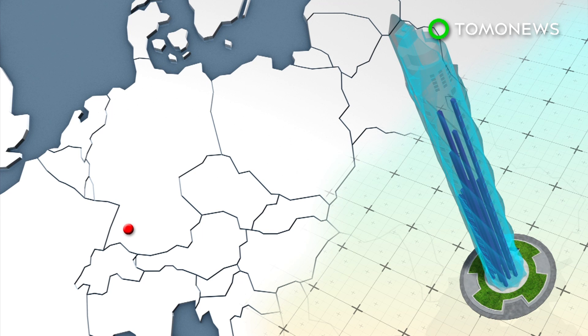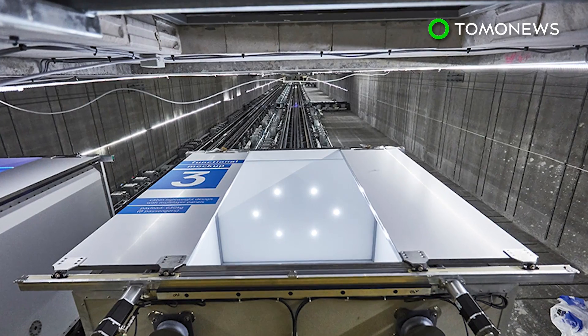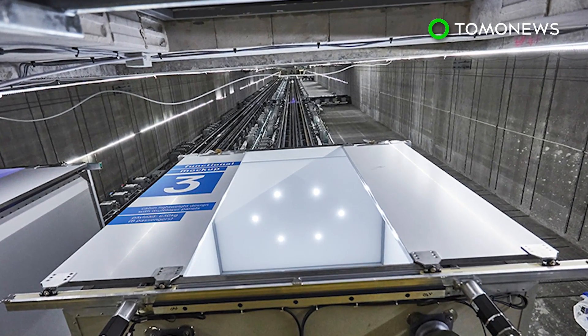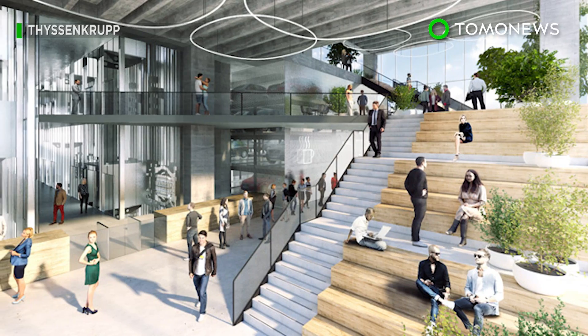A 246-meter-tall test tower has been built in Rottweil, Germany. Three of the elevator shafts in the tower will be used to test the Multi-Elevator system. As awesome as the Wonka-style elevator is, it can cost up to five times more than a standard elevator system, which probably explains why the firm has only signed one client so far — the East Side Tower in Berlin.